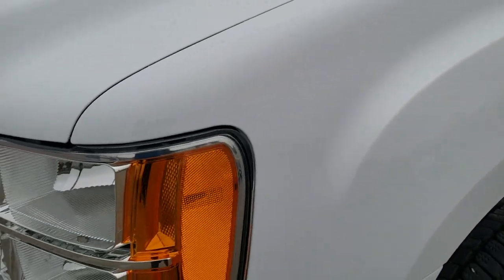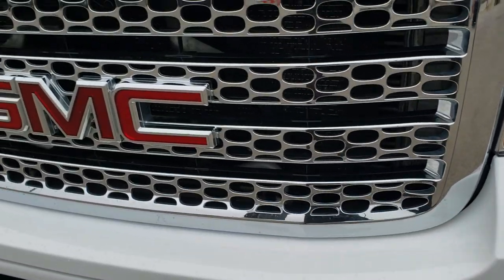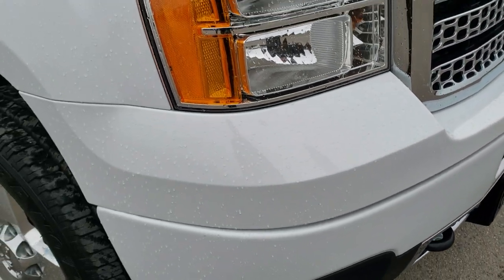The front fender is in nice shape, headlight lenses are nice and clear, factory fog lights, and the front grille is in excellent condition as well. The front bumper is not too bad — no major dents, dings, or cracks.